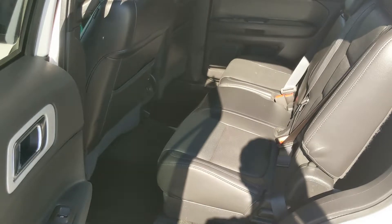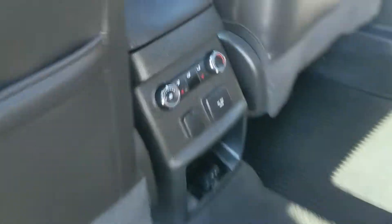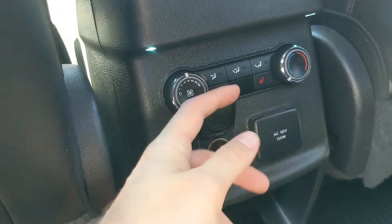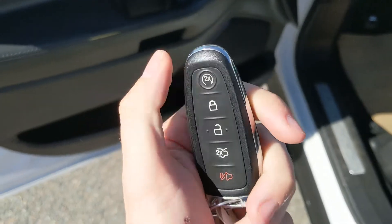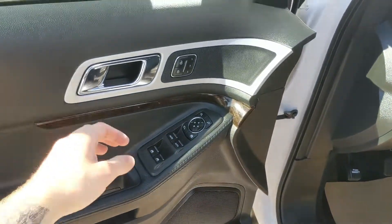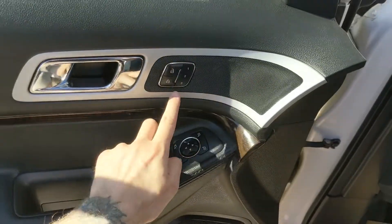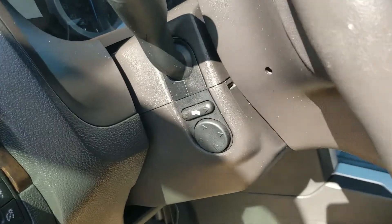Looking into the back seat, we have comfortable seating for three with fold-out armrests and two cup holders in the middle, as well as rear climate controls, heated rear seats, a 12 volt power outlet, and a 110 volt power outlet. This vehicle also has remote start, so no need to go outside on cold mornings to warm up your SUV. You also have power windows, power mirrors, and power locks, as well as three memory buttons for your power-adjustable driver seat, steering wheel, pedals, and mirrors.